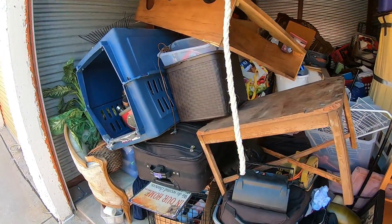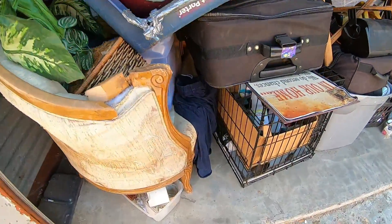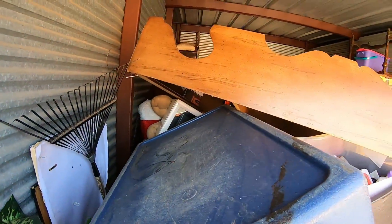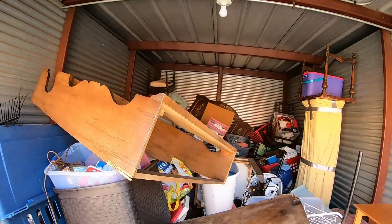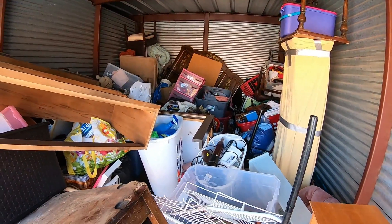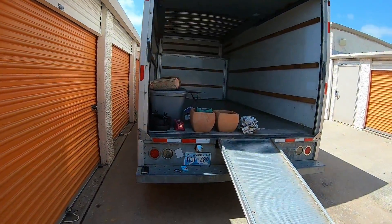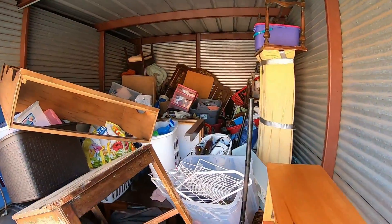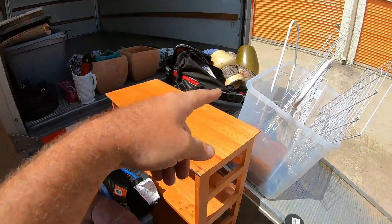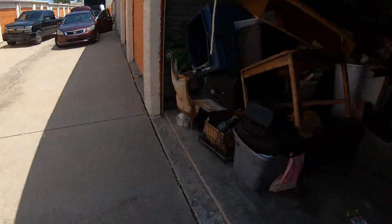Alright guys, so here it is. This is what it looks like. This is the storage unit I bought. There's no telling what is in here. But we bought it. I think the total was $110. I'm pretty sure it should be pretty easy to get our money back. Already got a few things in the truck. Let me get some more of this stuff in the truck, and then we'll take a look and see what we've got. I got a few things right up here out of the storage unit. But I wanted to show you something.